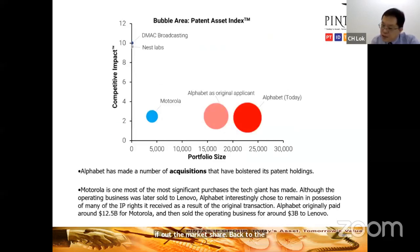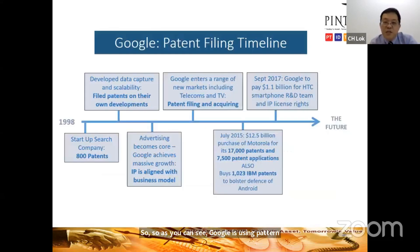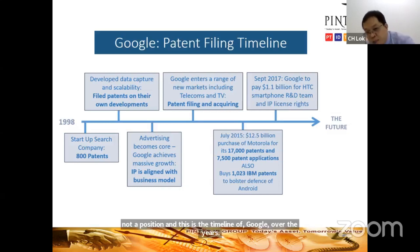Google uses patent acquisition as one way to bolster its market position. Over the years, Google started filing patents and also buying patents from established players when entering new markets. This timeline shows Google's patent strategy — both offensive (erecting barriers) and defensive (securing freedom to operate).